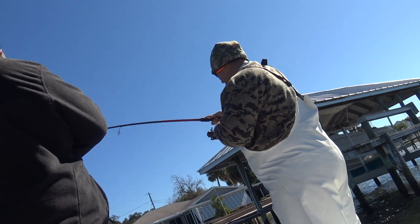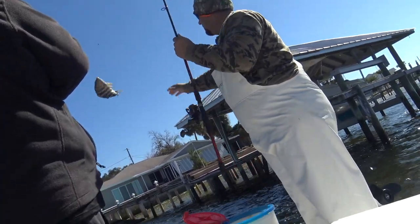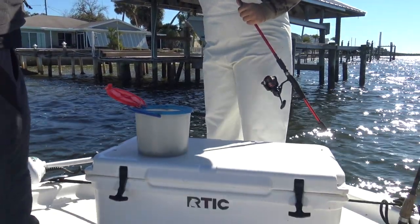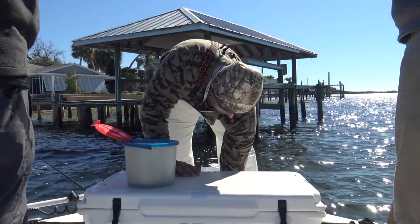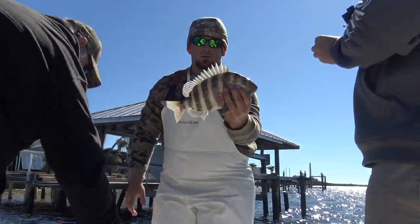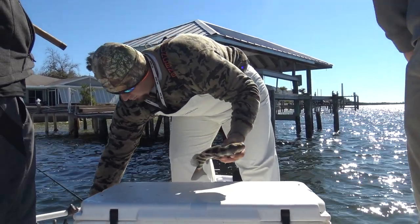I just hooked into another decent sheepshead — pulling some drag. Skills! Right at the hook. There we go, another decent sheepshead — another one for the box.